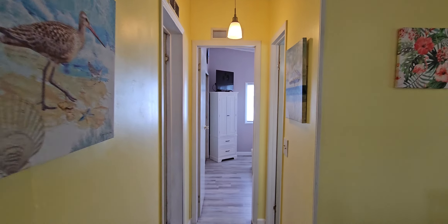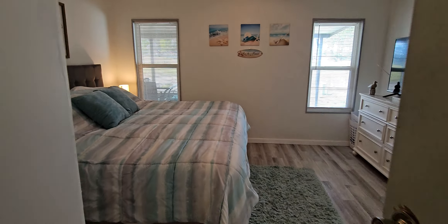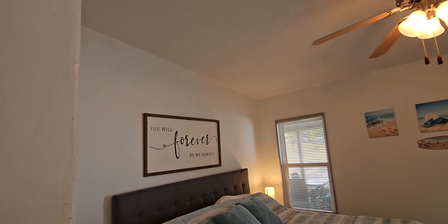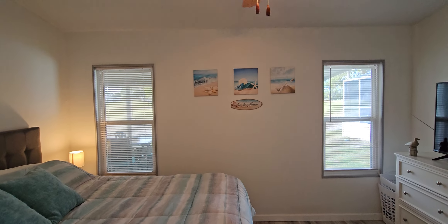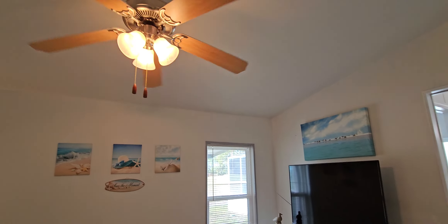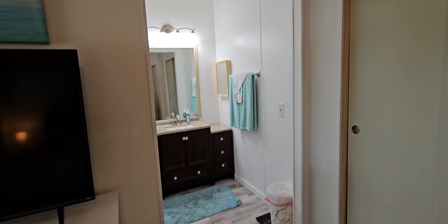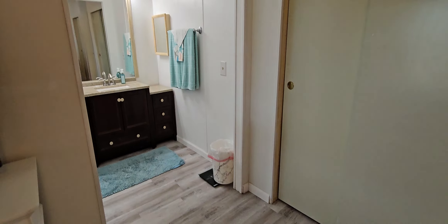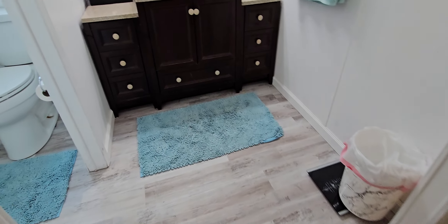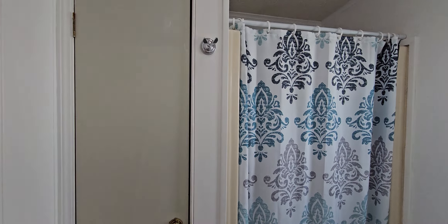As we wander down the hallway, immediately on my left is the master bedroom. The beautiful flooring goes all the way through the house. Remember, this home is being sold and offered furnished. You've got your bathroom here and two great big closets.